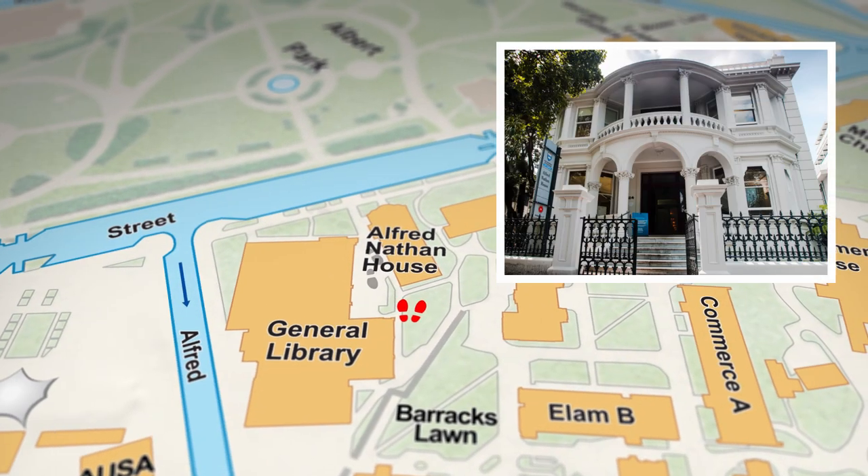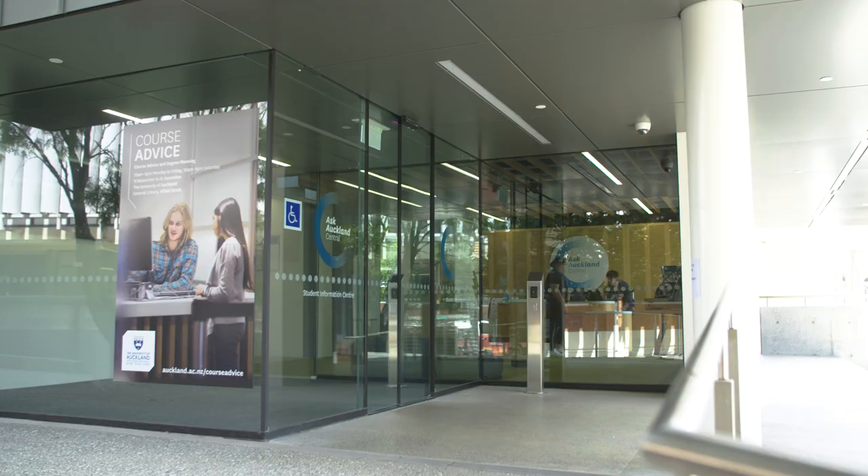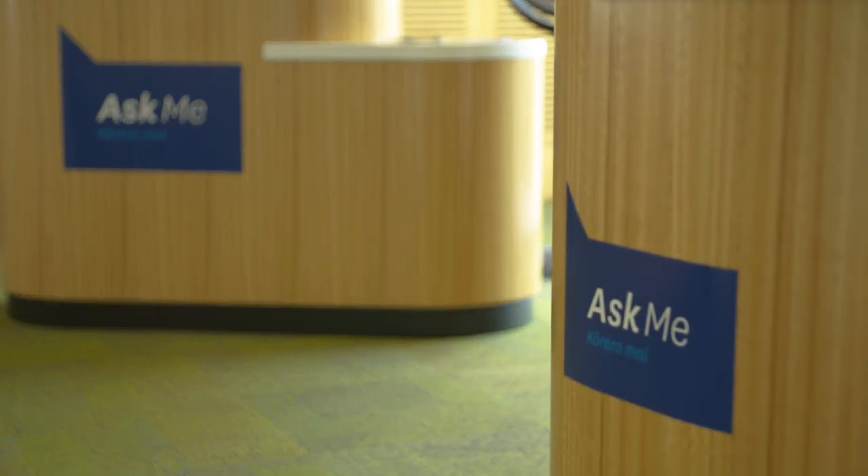Down Princess Street is a charming building called the Alfred Nathan House. This is where Ask Auckland is located. Ask Auckland offers a wide range of support services for when you get stuck. This includes things like paying your student fees, degree planning, sorting your campus card and more. This is also where international students can go to get extra support or help.